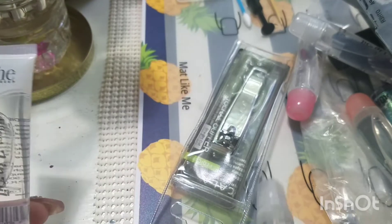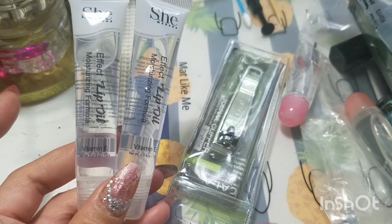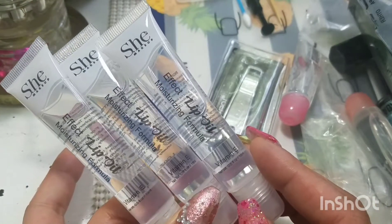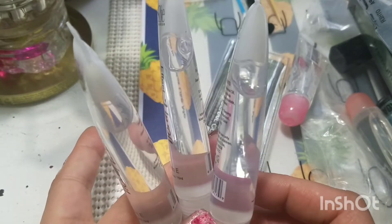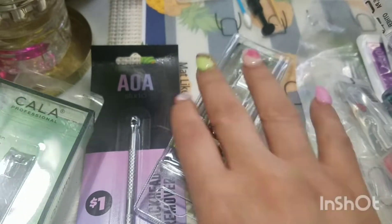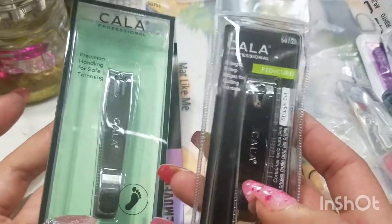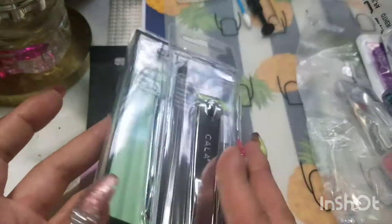These are my favorite lip glosses, probably in general, but from Miss A. These are the She Makeup Effect Lip Oil Moisturizing Formula — they have vitamin E in them. They are not sticky and they are my favorite because I ordered three more. I also got more clippers because I feel like you can never have enough. These are toenail clippers from Kala — these are straight cut pedicure clippers. Both are $1 each.